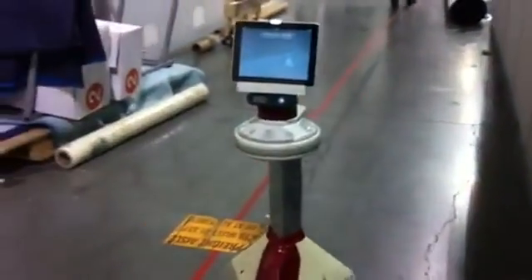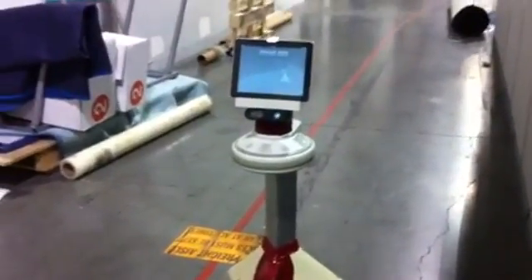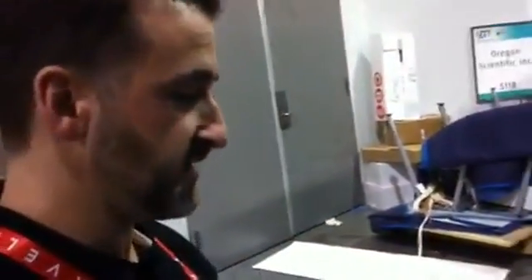This is iRobot's test bed for telepresence robots called the AVA. AVA drives from an iPad control unit and it's semi-autonomous — you tell it where to go and it goes. It can also be operated in a fully autonomous mode.